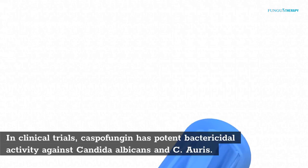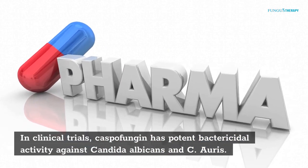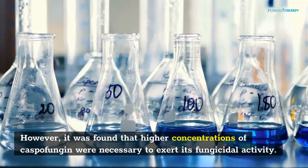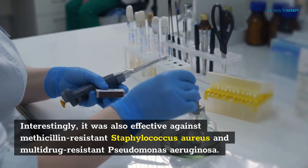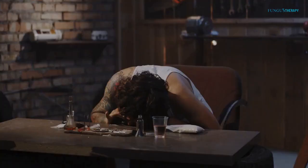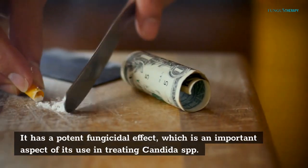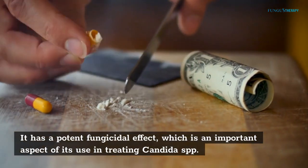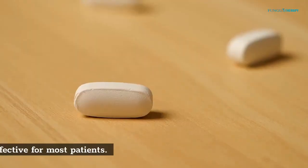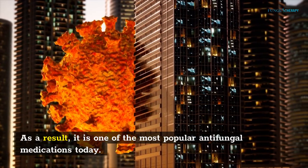Caspofungin. In clinical trials, caspofungin has potent bactericidal activity against Conjida albicans and C. auris. However, higher concentrations of caspofungin were necessary to exert its fungicidal activity. Interestingly, it was also effective against methicillin-resistant Staphylococcus aureus and multidrug-resistant Pseudomonas aeruginosa. Caspofungin is an echinocandin antifungal medication with a potent fungicidal effect, which is an important aspect of its use in treating Conjida SPP. Its antifungal activity also extends to several molds. It is safe and effective for most patients, and as a result it is one of the most popular antifungal medications today.